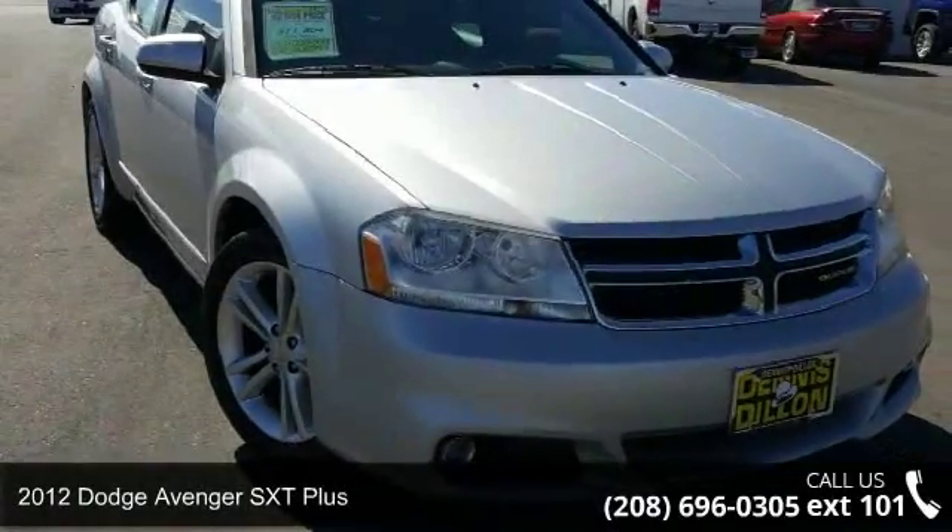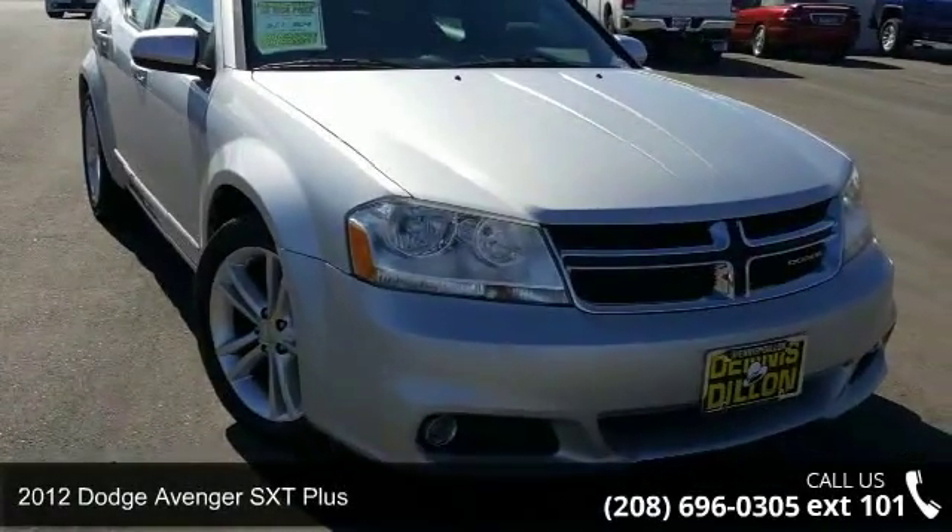Check out this 2012 Dodge Avenger. This may be the set of wheels you've been looking for.